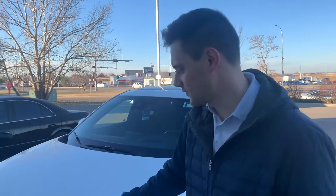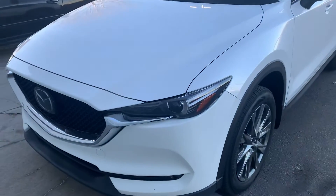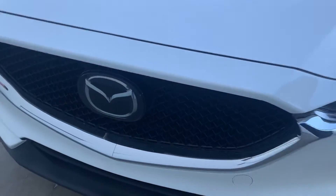Hey there Kyle, Jared here from LA Mazda. Wanted to make you a little video, put a face to the name so you know what you're dealing with and give you a closer look at this 2019 CX-5 Signature here. Go through some of the features with you.